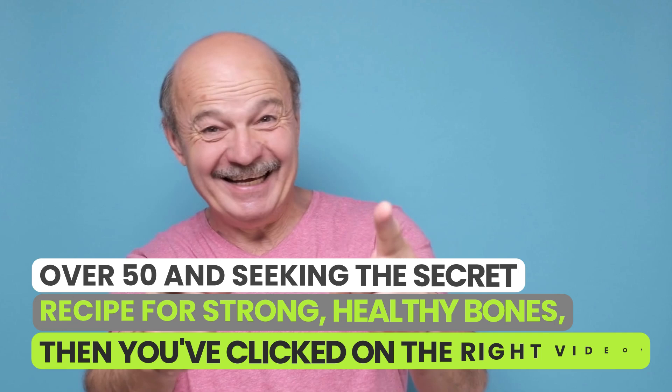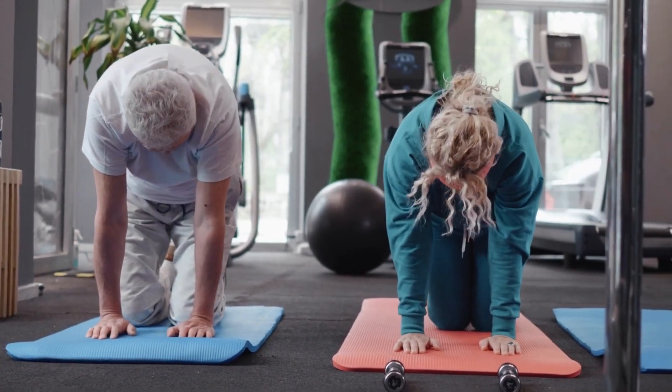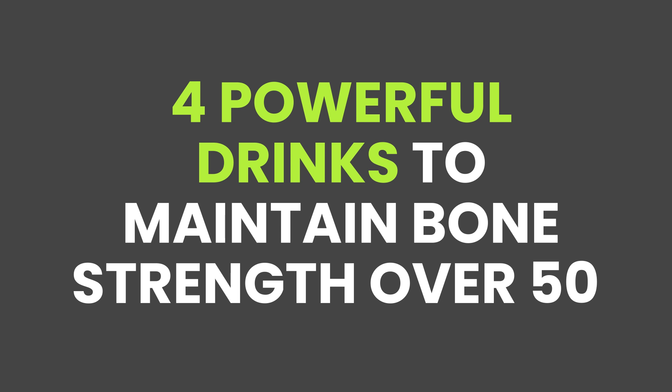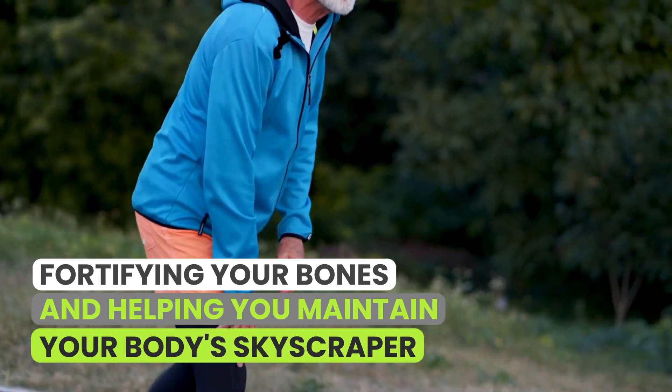So if you're over 50 and seeking the secret recipe for strong, healthy bones, then you've clicked on the right video. Today, I'm going to reveal not one, not two, but four powerful drinks to maintain bone strength over 50 that are like the cement to your steel, fortifying your bones and helping you maintain your body's skyscraper.